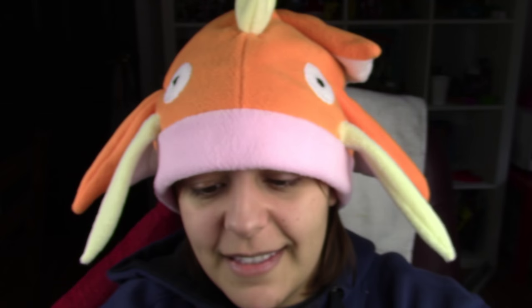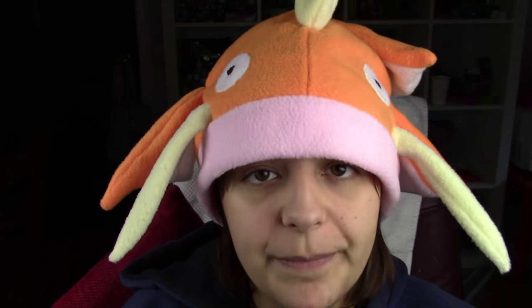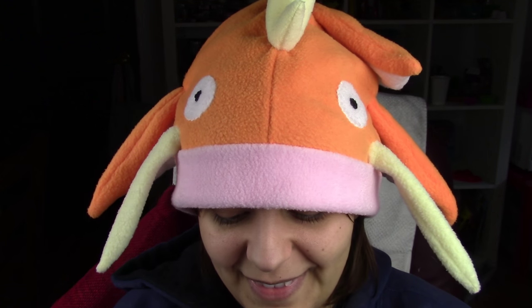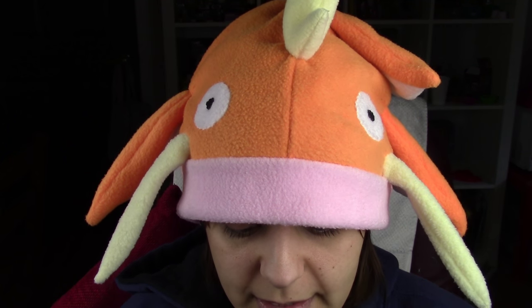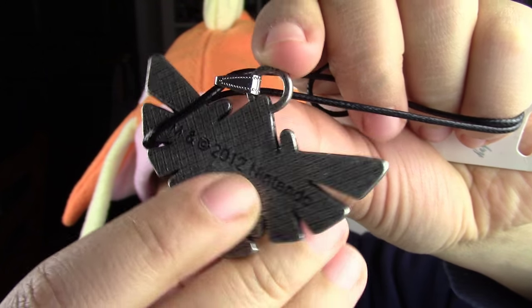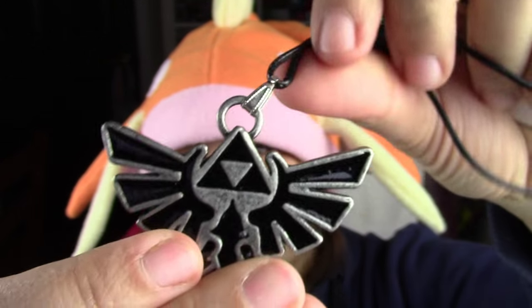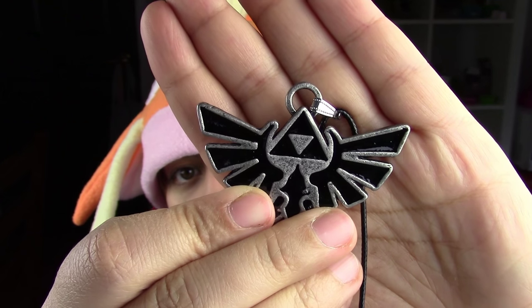And then the last thing — that is super cool. We have the Hylian symbol. It's official Nintendo merchandise, and it's metal. I love everything Legend of Zelda. That is so cool. I have a shield that I left in the basement downstairs, so I'm probably going to have to find a spot for it in my craft room and bring it upstairs.